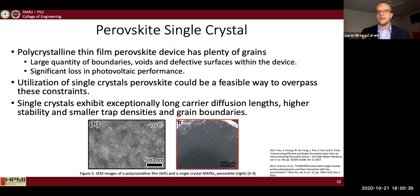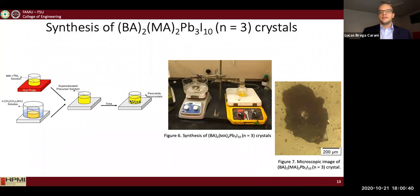However, the fabrication process for single crystals is also more complicated and requires more careful attention.